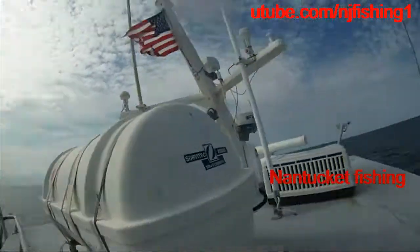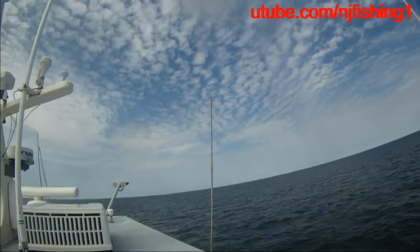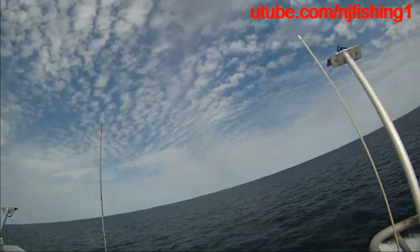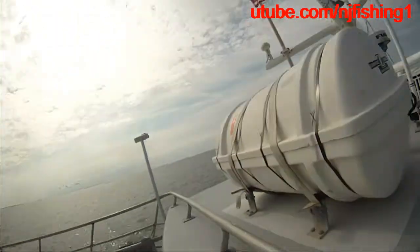We are in the water surrounded by Massachusetts, Cape Cod, Martha's Vineyard, and Nantucket. I'm going to show you in a second where we are exactly.